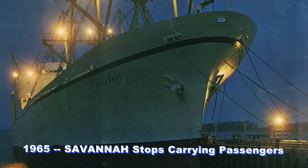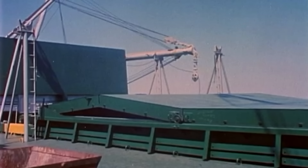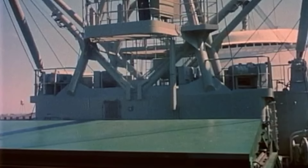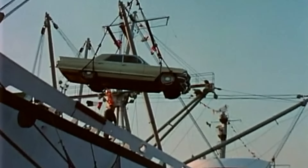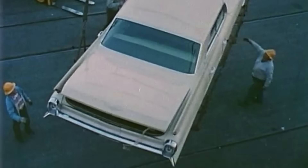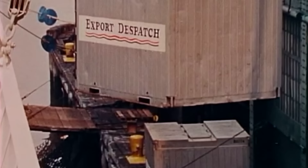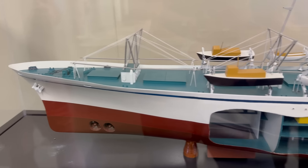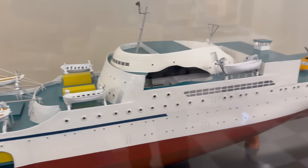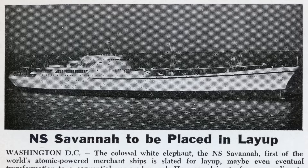Although Savannah remained popular and often fully booked, the expense and logistics of carrying passengers grew untenable. In 1965, her hotel staff were let go, and Savannah soldiered on in a more modest freight-only capacity. But even her freight-carrying potential was hampered by the advent of containerization. As an experiment and ambassador for nuclear propulsion she was a huge success, but her commercial viability — which was fortunately never part of the original plan — was another story. With her high operating costs amid the Maritime Administration's budget cutting, President Johnson authorized the funds to lay Savannah up.